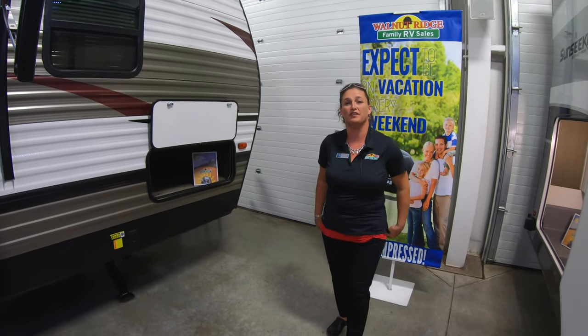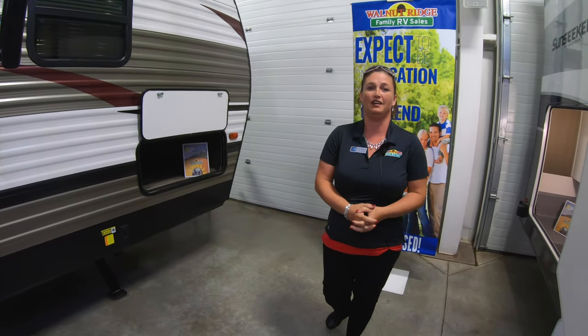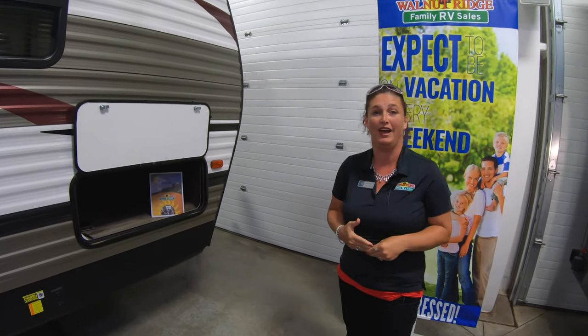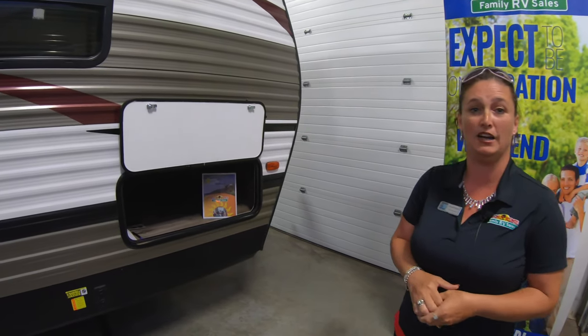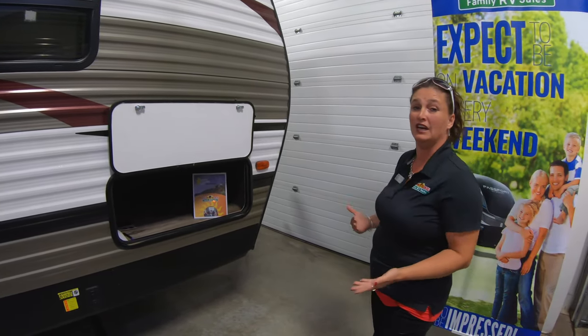Hi, this is JoJo here at Walnut Ridge Family RV. I just want to tell you about this 2019 Puma 24 FBC that we have on sale currently. This unit does weigh at 6,000 pounds. The length of this unit is 29 foot 7 inches — a nice big family-size unit.